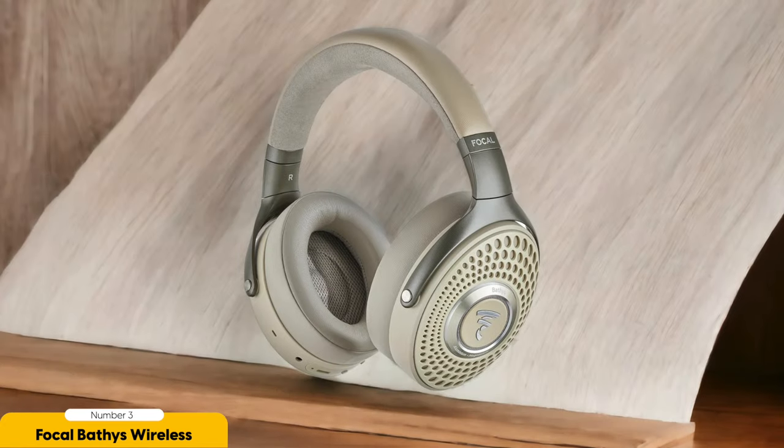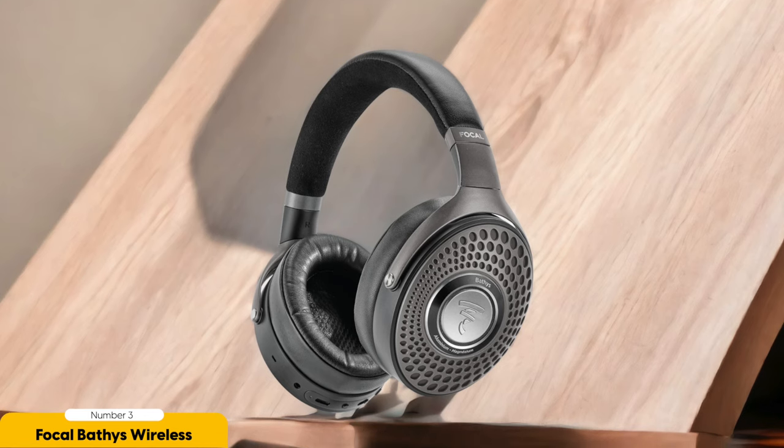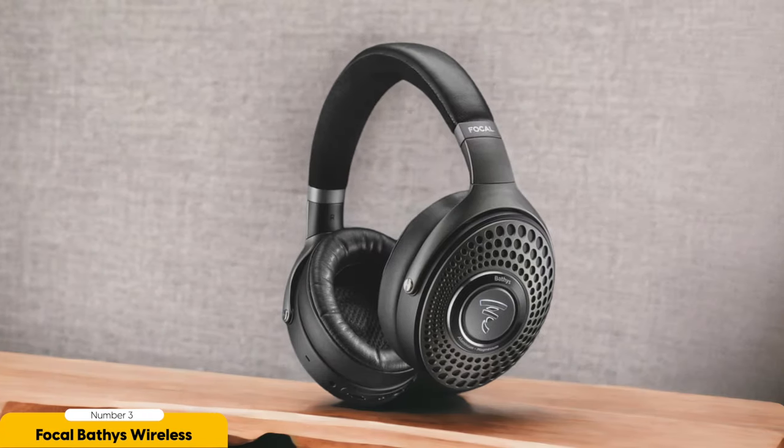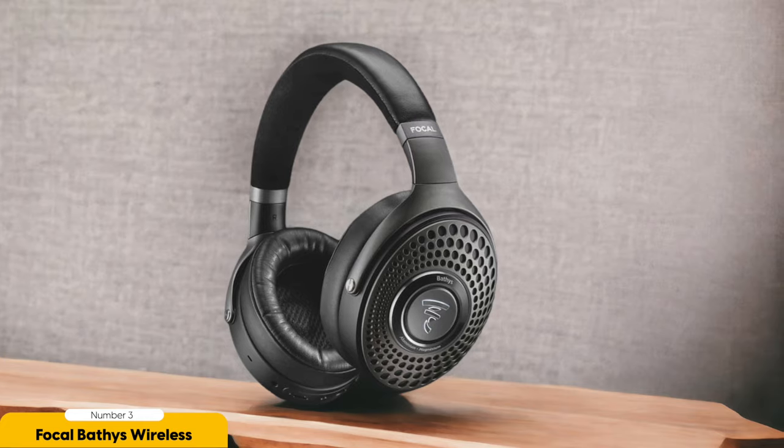The Focal Bathys Wireless headphones are like a fortress against the chaos of the outside world. Whether you're stuck in a packed subway or surrounded by chatty co-workers, these headphones will transport you to your own little bubble of tranquility — it's like having a personal noise-canceling superhero by your side. And don't get me started on battery life: with almost 30 hours of playtime, these headphones will outlast even the most epic music marathons. Say goodbye to worrying about your battery dying mid-jam.